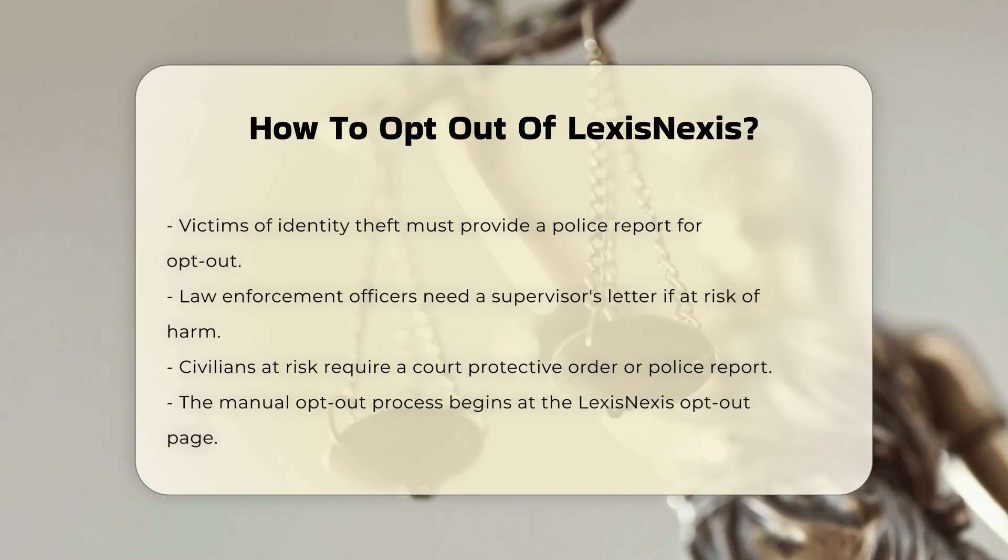Manual Opt Out Process. To opt out manually, go to the LexisNexis opt-out page at gtp.optout.lexisnexis.com. Read the instructions carefully and click Next. Select a reason for opting out. If you choose 'I do not want my information shared,' you may not need additional documentation, but other reasons require supporting documents. Fill out your personal details, including your name, address, and contact information.